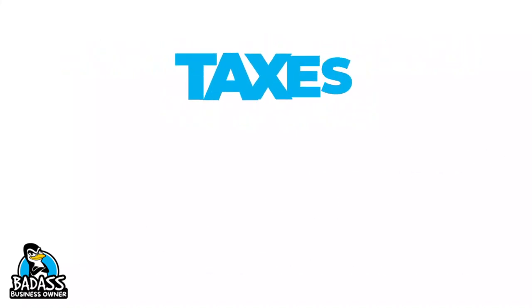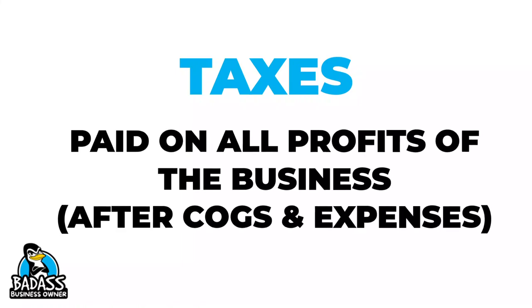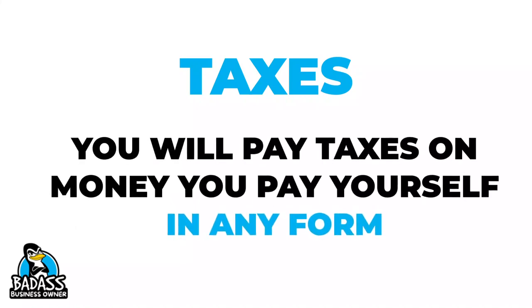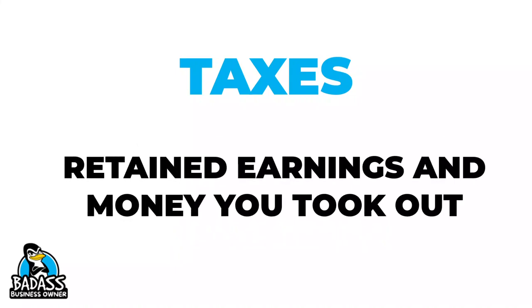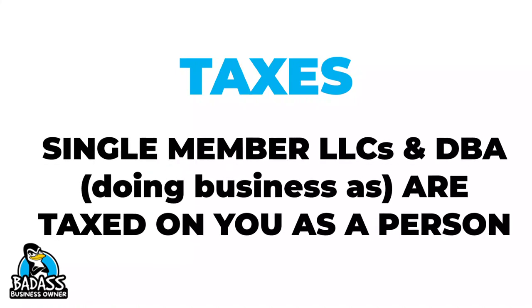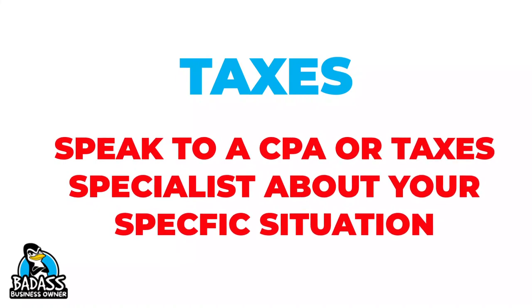Now when it comes to taxes, it's very important to keep in mind that your taxes are going to be on the profits that you make. But in your particular business, this is also going to include the money you took out as an employee. So don't just take taxes out on the $1,000 worth of profits in our example — you would take it out on all the money you took out as an employee as well. Keep in mind your taxes cover retained earnings as well as any money that you took out.